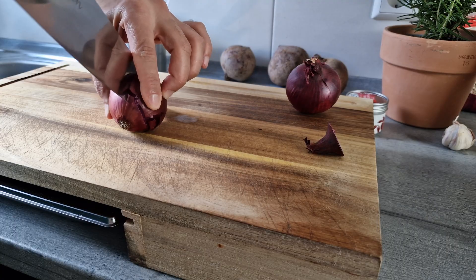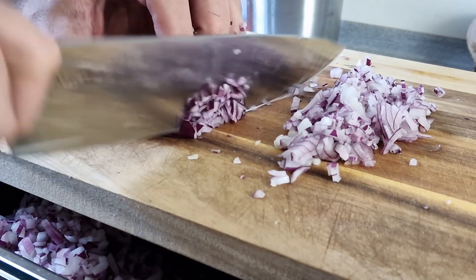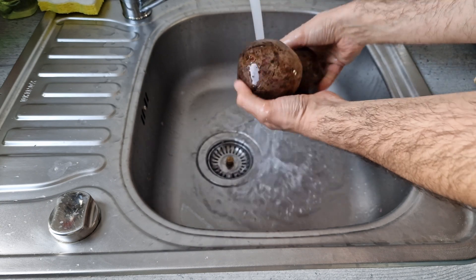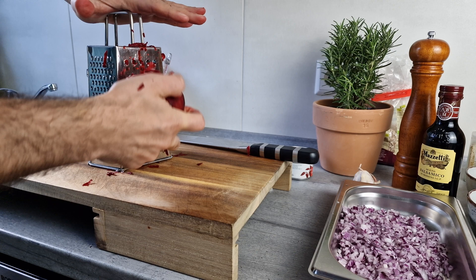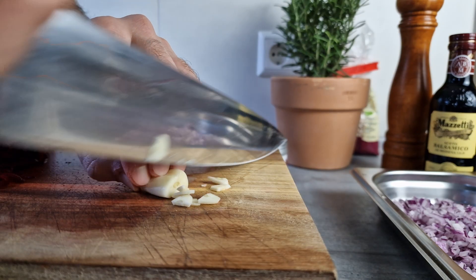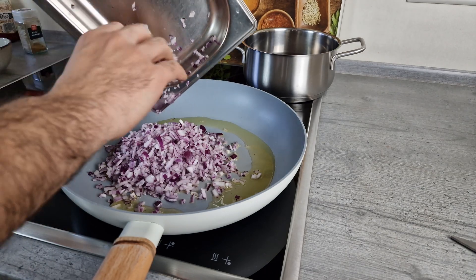For the beetroot patties, I use red onions because they're just so beautifully red. Wash and peel the beetroot, then grate it, and cut some garlic. Heat oil in a pot — I like to use the oil from pickled dried tomatoes because it adds an additional umami flavor.